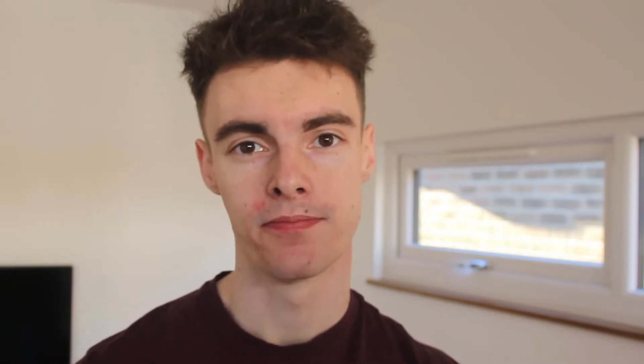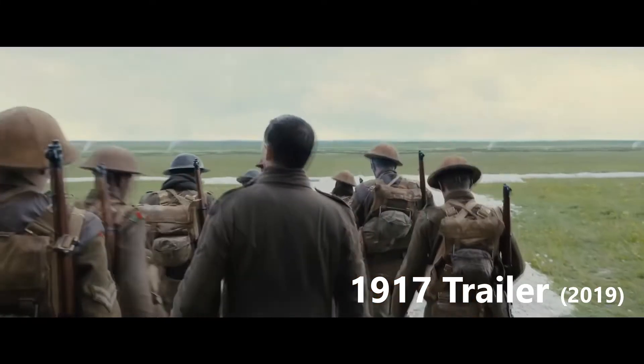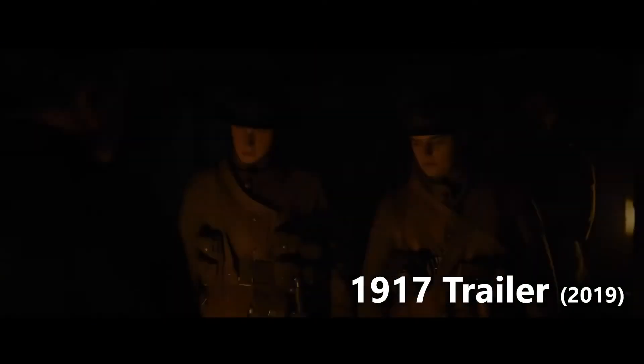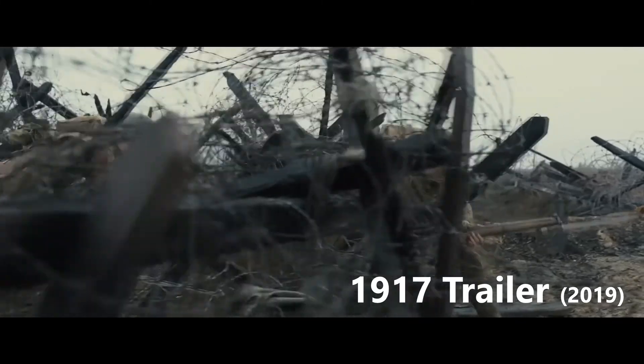The man responsible for the superb cinematography and the whole look of this film is Roger Deakins. Directed by Sam Mendes, 1917 was released in the UK in December of 2019. It was the first movie I'd seen to attempt a story in real time, comprised of seamless transitions throughout, connecting everything together, making it feel like one continuous shot throughout the two-hour film.